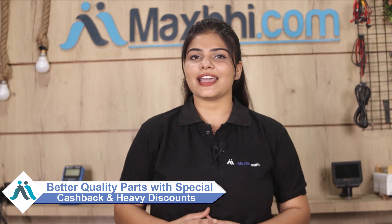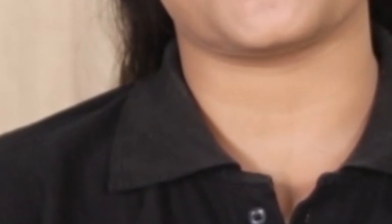MaxBee.com, in the past 6 years, has received over 1000 happy customers for phone parts. Order now and get special cash back offers and heavy discounts. This is the best quality parts for your phone.